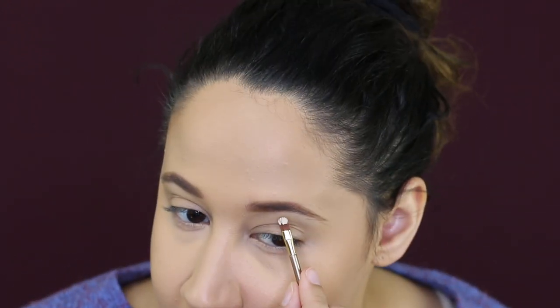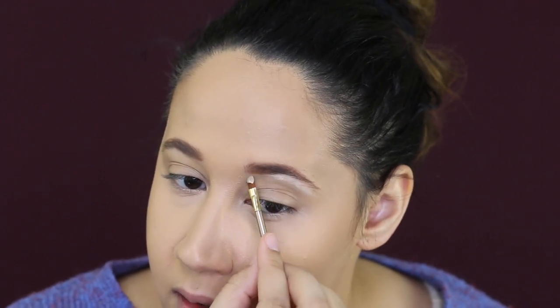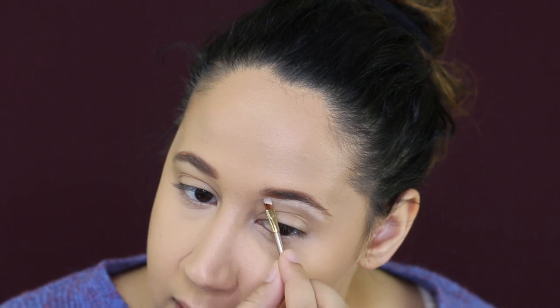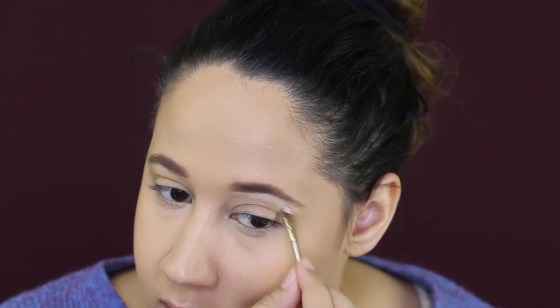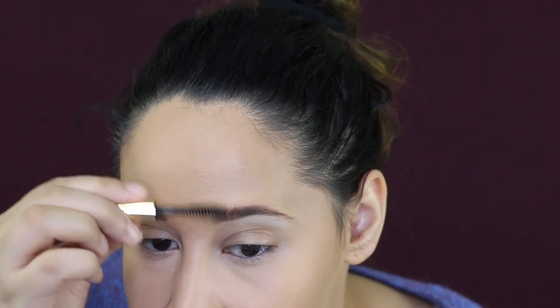I'm going to go in with this super tiny brush and just clean up underneath. This brush is super uncomfortable, so I'm just going to drag this down and blend it in with my finger. I'm going to go ahead and use the clear brow gel now. I don't know what it is with brow gels always having such thick spoolies — I feel like they should have thinner ones. The brow gel is honestly the only thing I actually kind of like out of this kit. If they sold just the brow gel maybe I'd buy that, but I wouldn't purchase this kit overall.